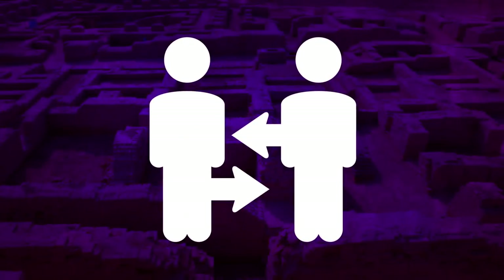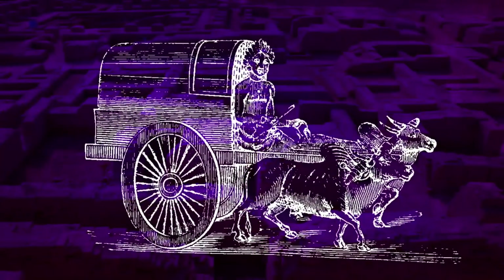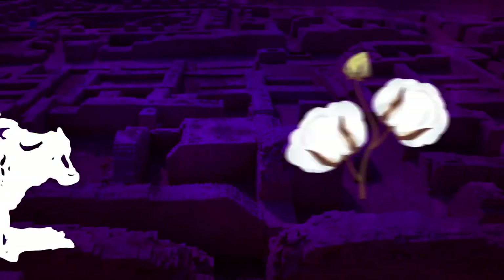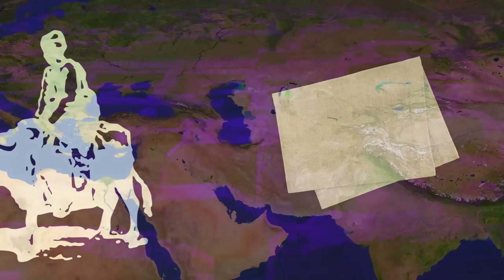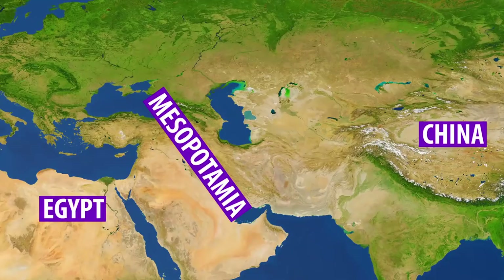Indus Valley cities lived by trade. Farmers brought food into the cities. City workers made such things as pots, glass, and stone beads and cotton cloth. Traders brought the materials and took away finished goods to trade in other cities and international destinations such as Egypt, Mesopotamia, and even China.